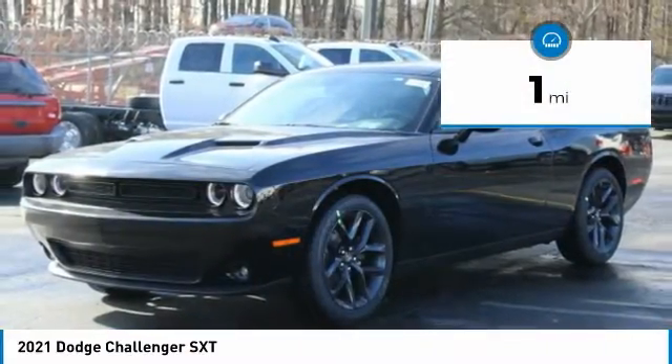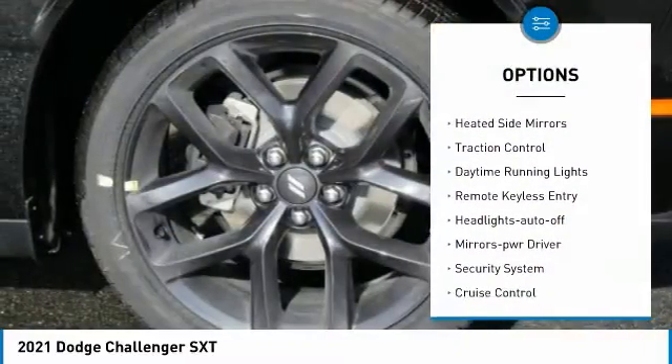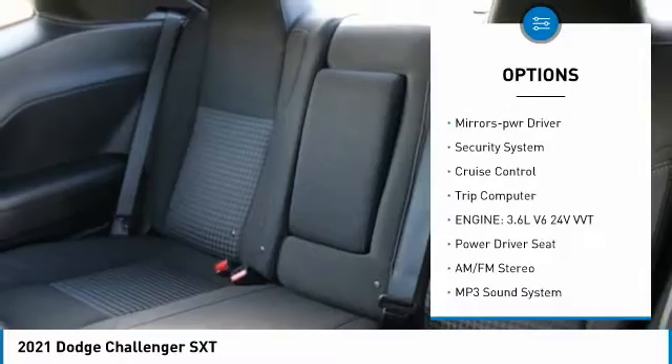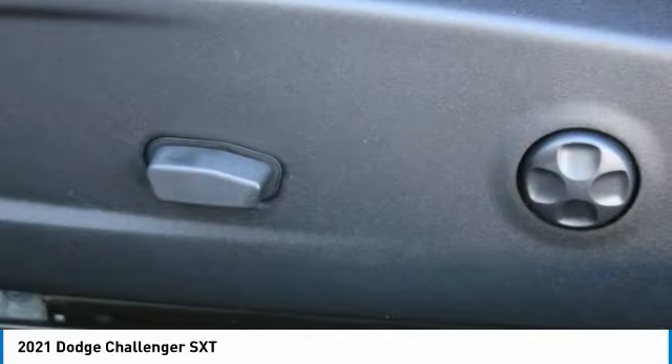This vehicle has less than 100 miles. Here are some of this vehicle's great options: aluminum wheels, heated side mirrors, traction control, daytime running lights, remote keyless entry, headlights auto off, mirror memory, security system, cruise control, trip computer.